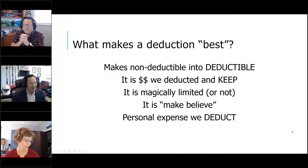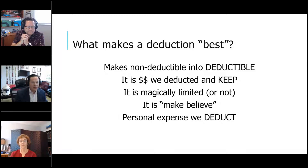So what makes these deductions the best? There are so many to cover but we only have time for these today. We specialize in small business, so this is very focused on business. What if we could make a non-deductible into a deductible? Something that we wouldn't normally deduct is now going to be a business deduction — and that's a creative solution through payroll that Chris is going to share.